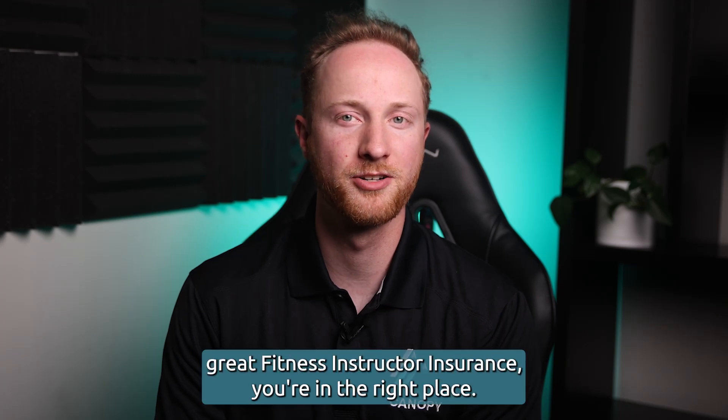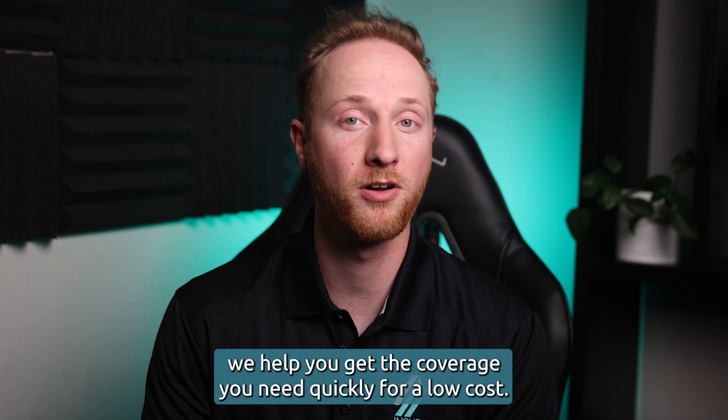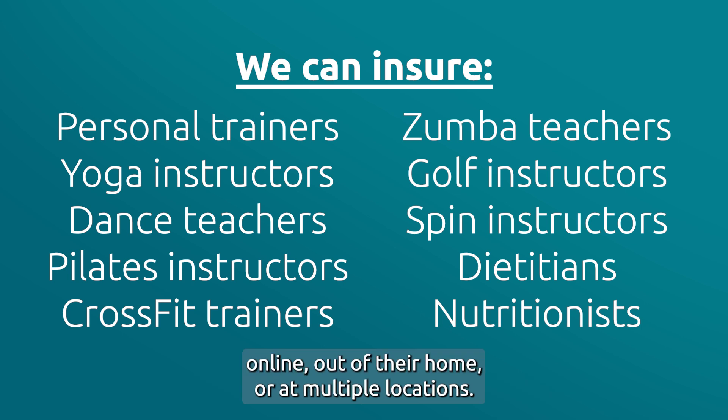If you're looking for great fitness instructor insurance, you're in the right place. Here at Insurance Canopy, we help you get the coverage you need quickly for a low cost. Our policies are designed for health and fitness professionals who work in fitness centers, online, out of their home, or at multiple locations.